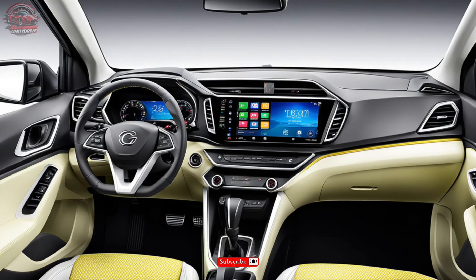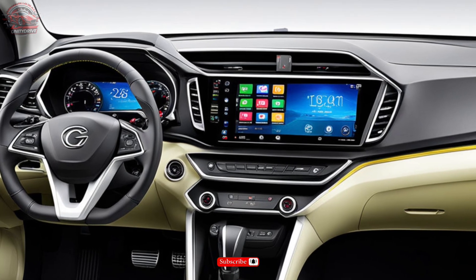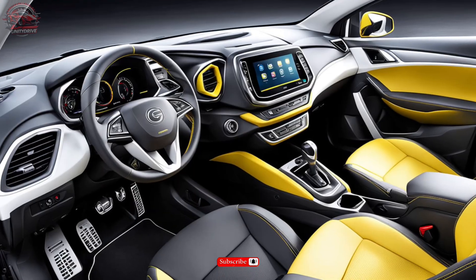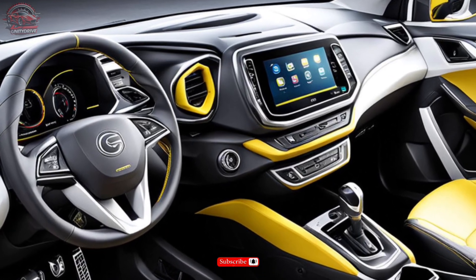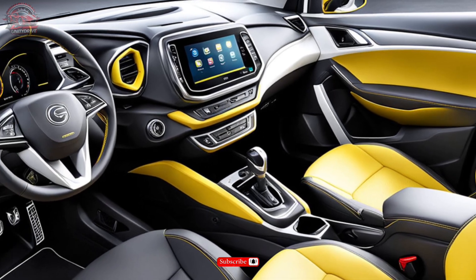Interior Features. Inside, the CS35 is just as impressive. With premium materials, advanced infotainment systems, and a range of technology options, you'll feel like you're driving in luxury. The CS35 seats up to five passengers, with plenty of legroom and cargo space.